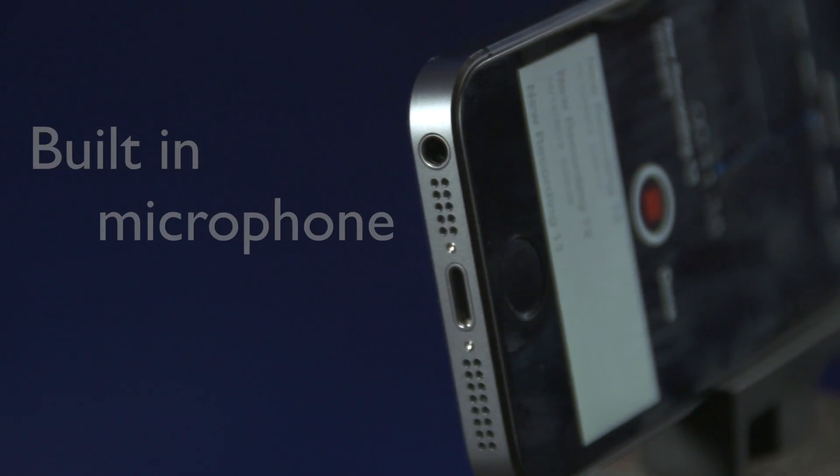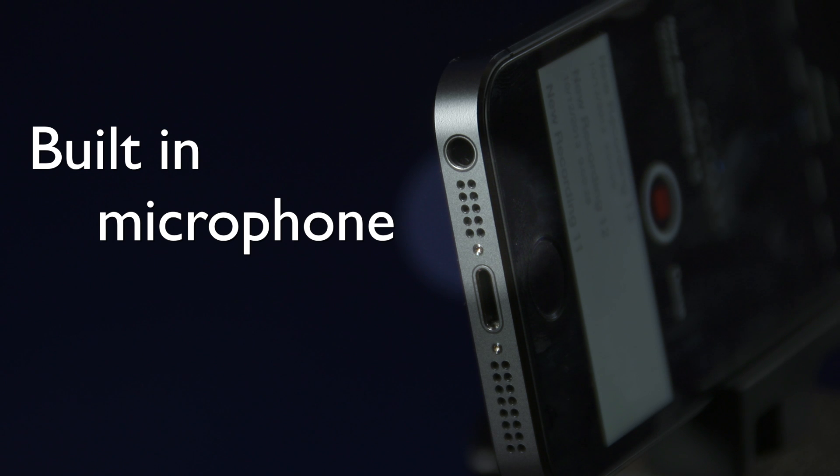The iPhone uses a built-in microphone at the base of the device to record audio. To get the best recording, hold the phone to the side of your head or slightly under your chin when recording voice track or doing interviews. Avoid talking directly into the microphone, as this will distort the quality and create a popping effect.